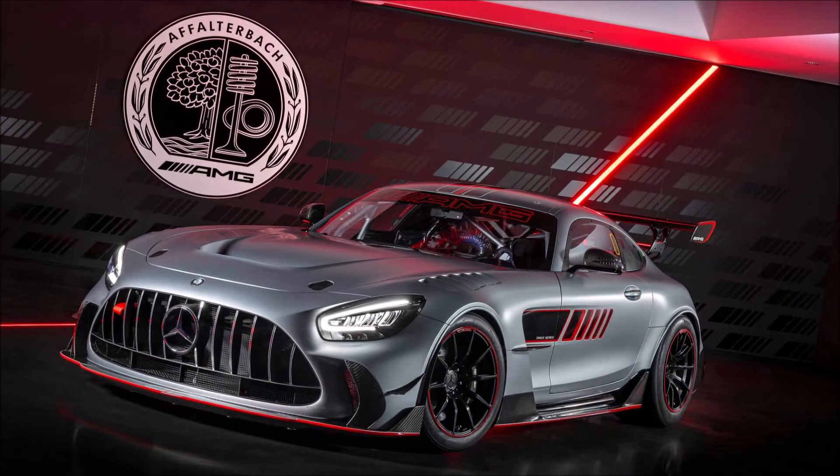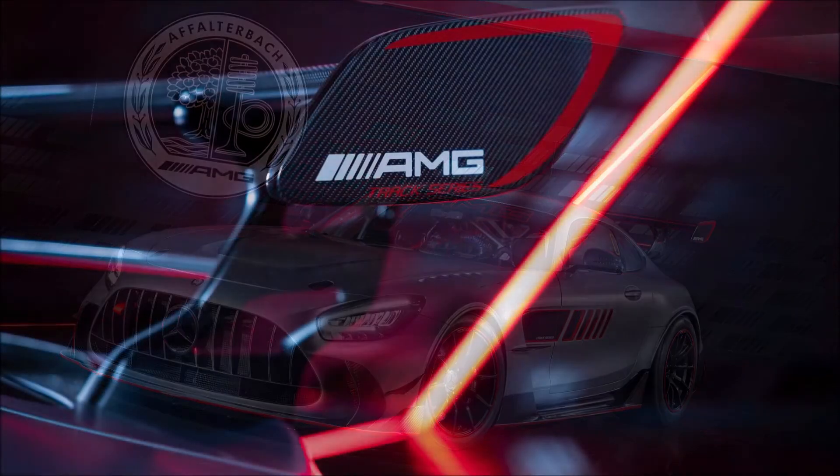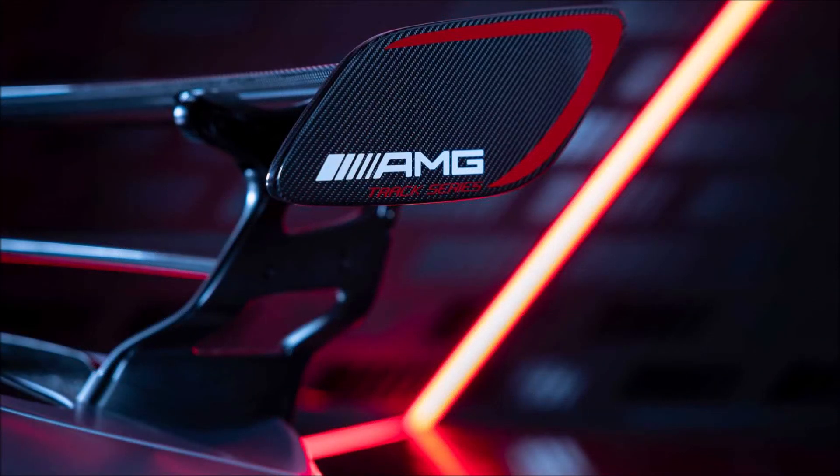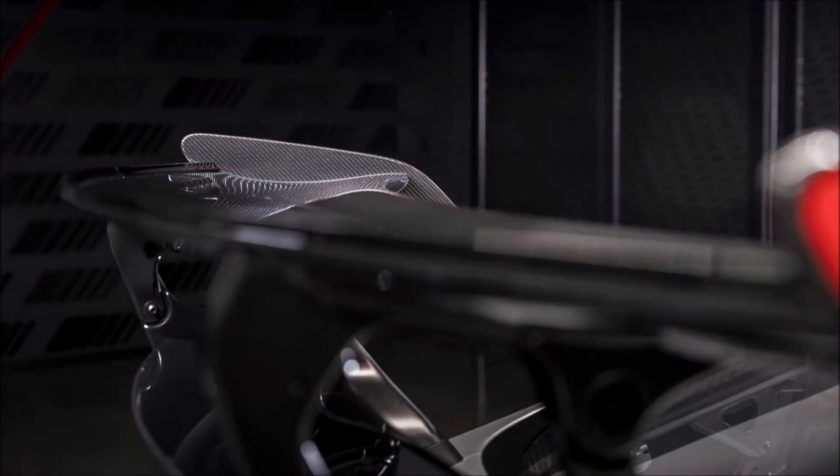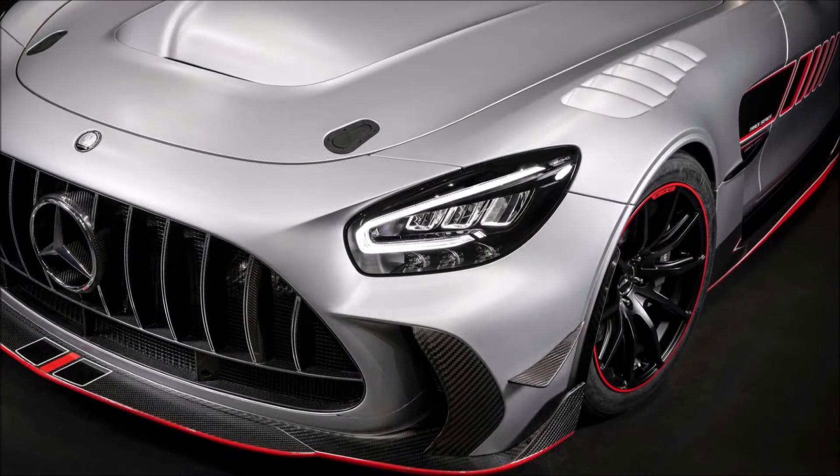The circuit-only model has carbon fiber parts for the hood, fenders, sills, rear hatch, and rear bumper. The interior no longer has any of the Black Series road-going luxuries — there's a carbon fiber center console and racing seats. The result is a curb weight of about 3,086 pounds (1,400 kilograms) versus 3,500 pounds (1,588 kilograms) for the street-legal car.